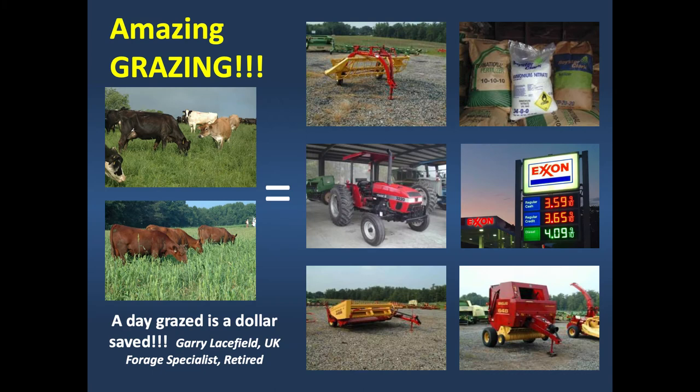The good Lord gave us some really efficient forage harvesters in the form of cattle. They replace a tractor, rake, and hay baler, and they even fertilize as they go along without using much diesel fuel. So anything that's going to allow us to let them harvest their own forage more days of the year is going to increase the profitability of our grazing system.